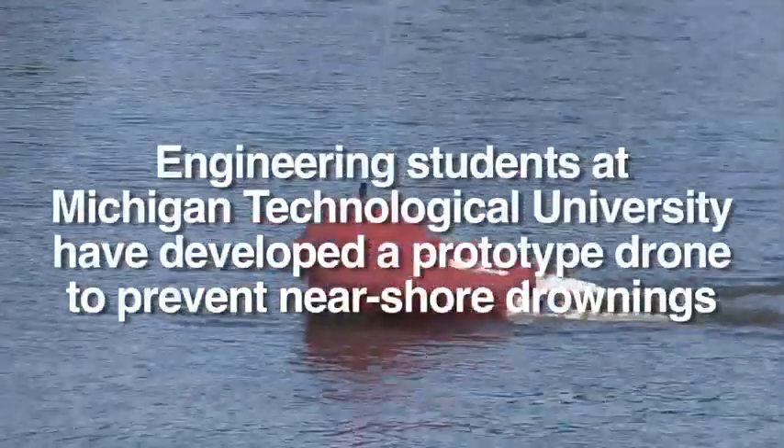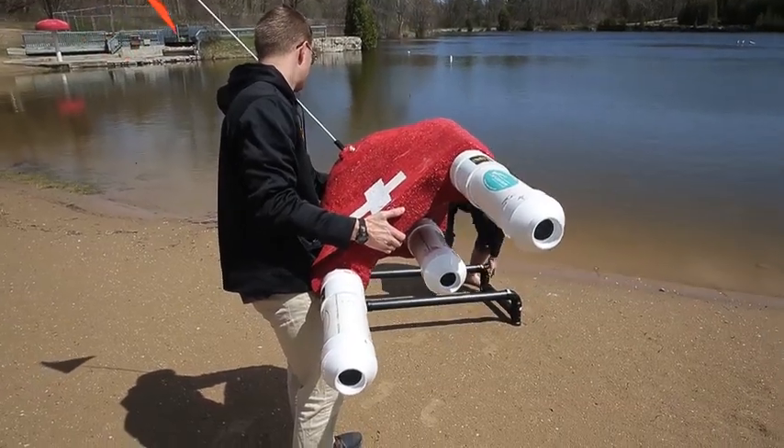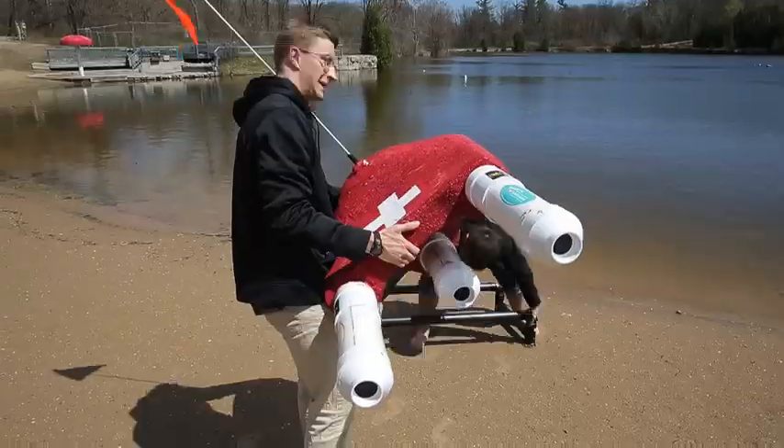Currently, the problem is that when trying to rescue a drowning victim, another person has to get into the water. This device eliminates putting that second person in the water, reducing the risk surrounding trying to save another person from drowning. The idea is to put this on any beach or in the trunk of any first responder's car. Now we can put this device in the water.